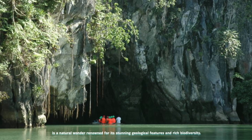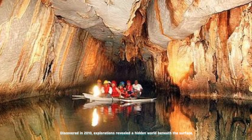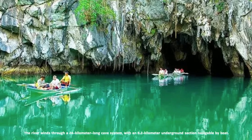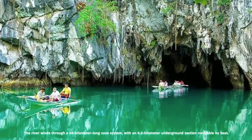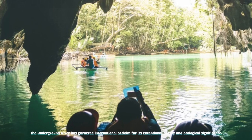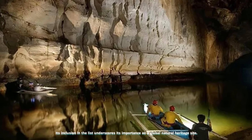The Puerto Princesa Underground River, located in the Philippines, is a natural wonder renowned for its stunning geological features and rich biodiversity. Explorations revealed a hidden world beneath the surface, including a second floor with small waterfalls, a towering cave dome, rock formations, and diverse marine life. The river winds through a 24-kilometer-long cave system, with an 8.2-kilometer underground section navigable by boat. Designated as one of the new Seven Wonders of Nature in 2011, the underground river has garnered international acclaim for its exceptional beauty and ecological significance.